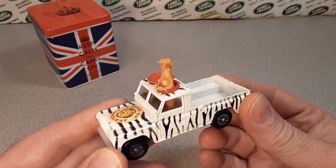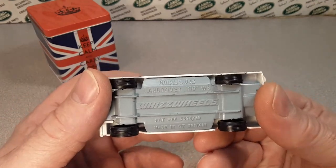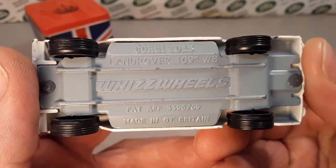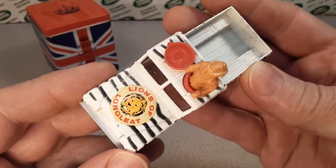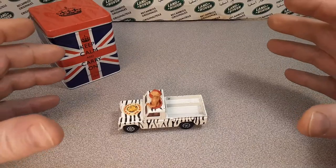Now these were produced from 1968 to 1974 and it came in a gift set. This is a 1/43rd scale. Now this one is a whiz wheels version, so this is the latest model of them all that I've got. And a big playset — big huge playset.